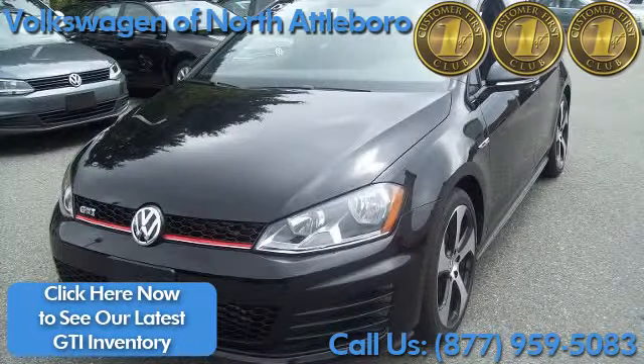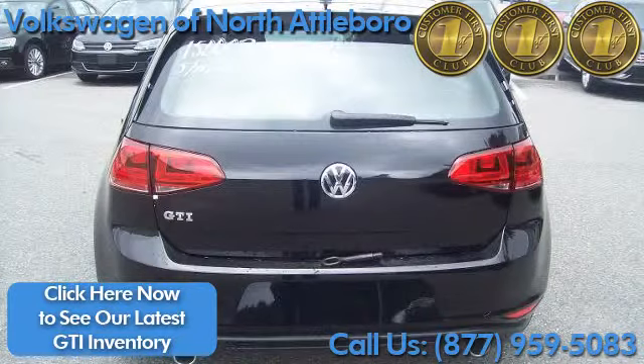The all-new Volkswagen GTI, available at Volkswagen of Nord Battle Pro. Did you know Volkswagen offers a class-leading warranty?